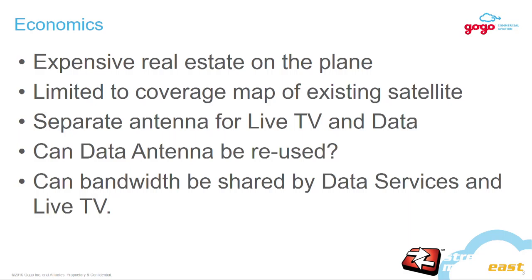While this was happening, we were working on Gogo's 2KU solution, which is our data on the plane. We realized putting new hardware gear is expensive, and there's limited coverage because you fly out of coverage area — you may not have live TV available. We didn't want to put a separate antenna for TV and a separate one for data. So we were thinking: could we use the data antenna, which we loosely call 2KU, and allocate some of the bandwidth for live TV? By doing so, you've solved the problem of multi-tenancy and not putting any extra gear.